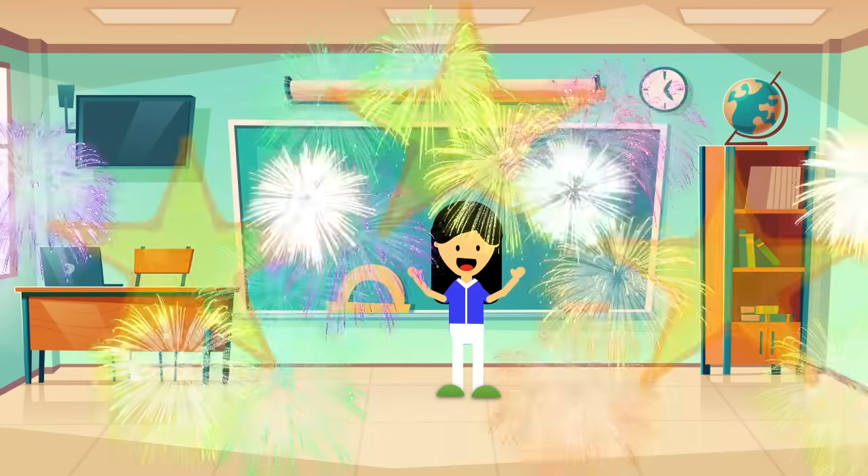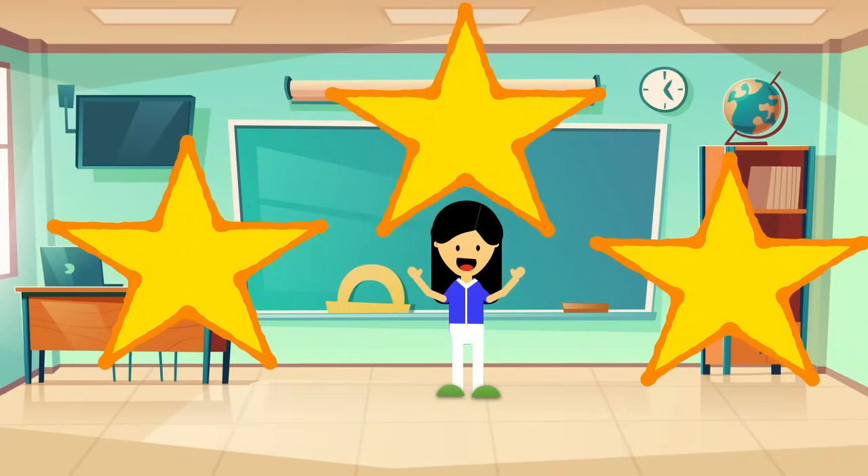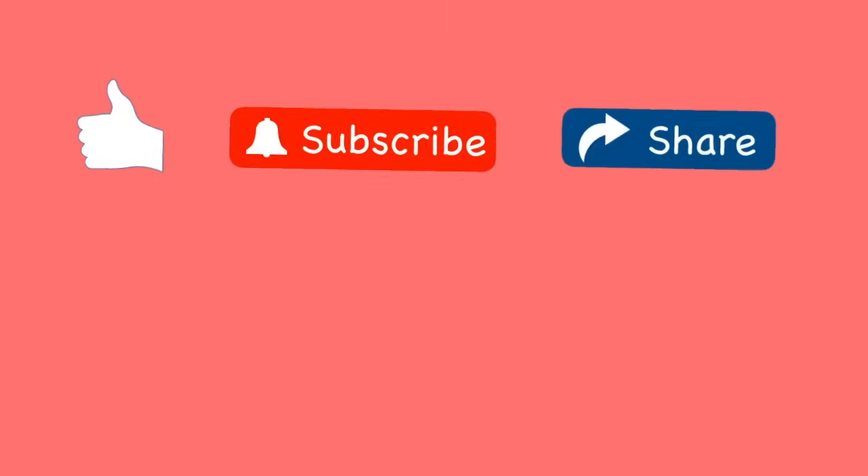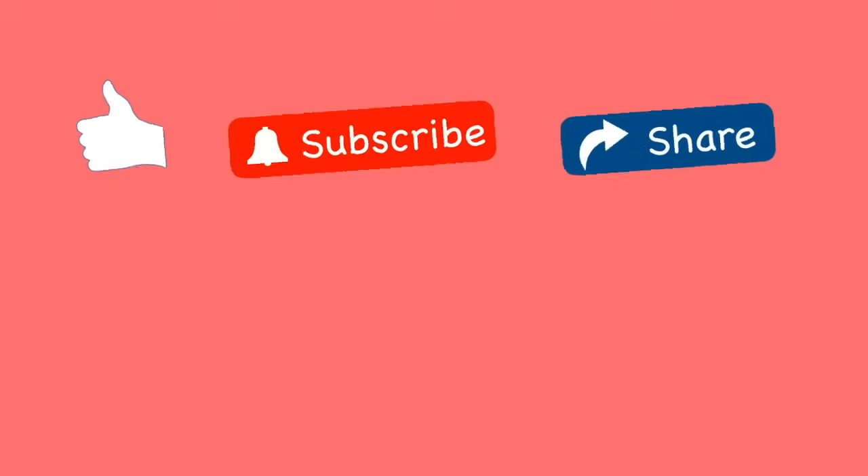Great job, boys and girls! You are super fantastic! If you enjoyed this video, please like, subscribe, and share. Let me know in the comments below what else you would like to learn about the Philippines.